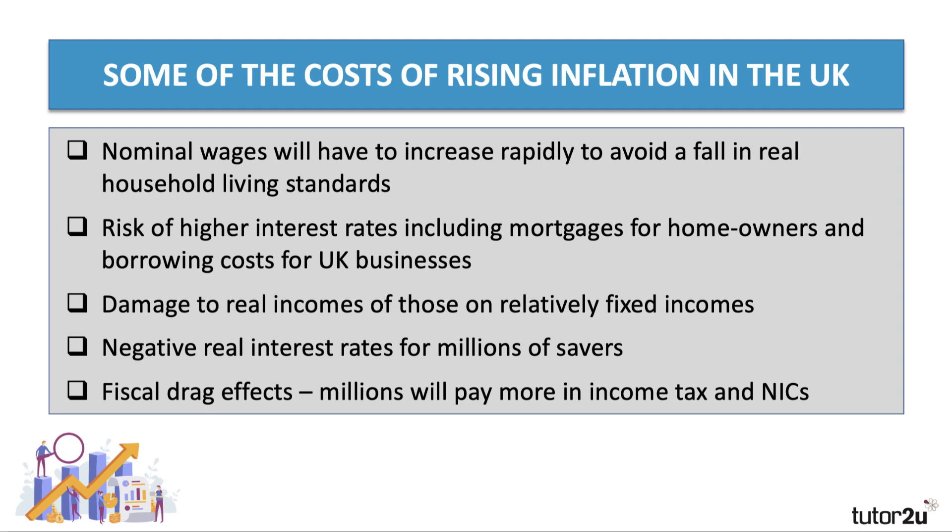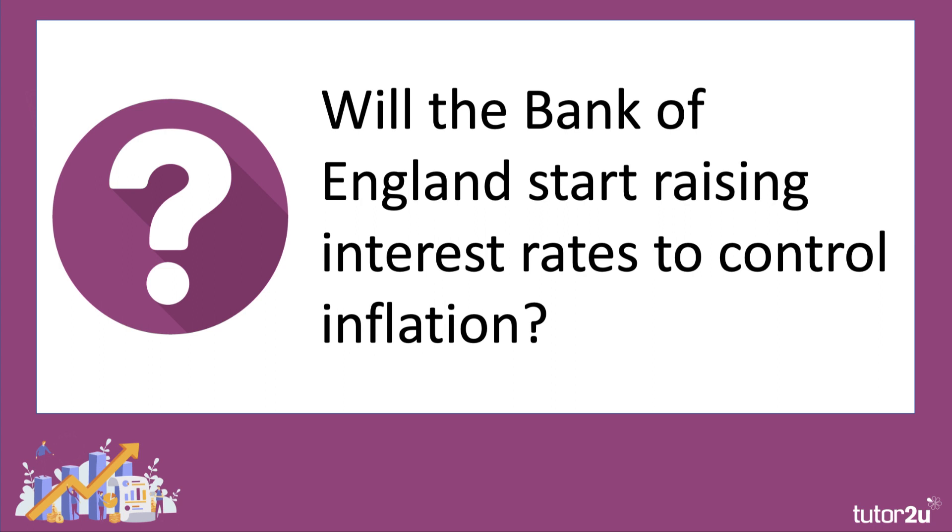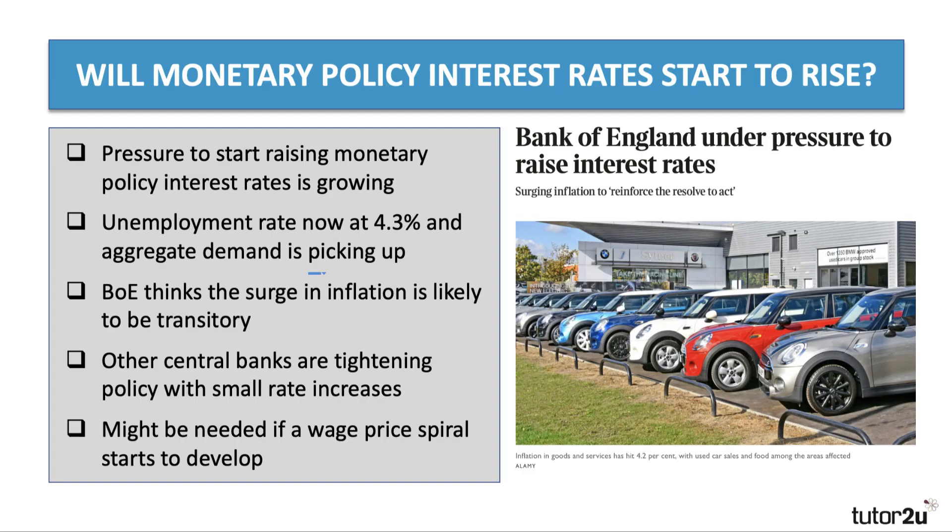Will the Bank of England start raising interest rates to control inflation? Many investors and home buyers are expecting interest rates to rise in the near future. One sign of that is that the pound appreciated against the dollar and the euro on news of higher inflation, with financial markets anticipating a possible interest rate increase and an inflow of hot money into the UK economy. There is certainly pressure to raise monetary policy interest rates from their current very low level of 0.1%. Unemployment is now at 4.3%, back below the pre-pandemic level, and aggregate demand is picking up quite strongly.